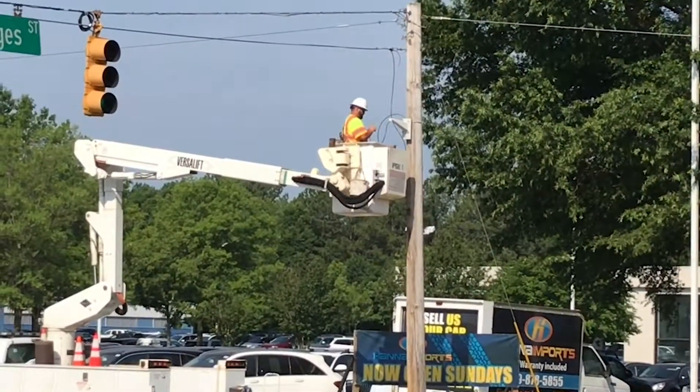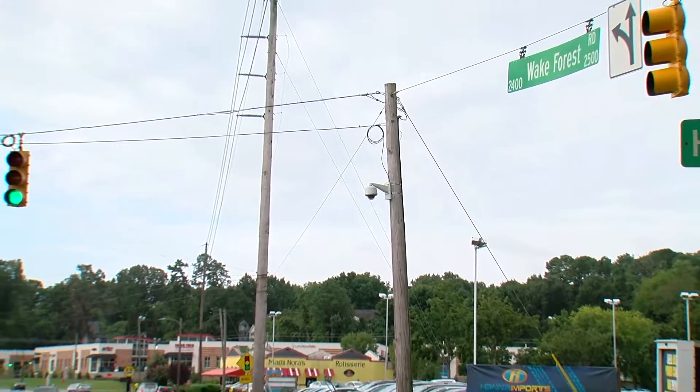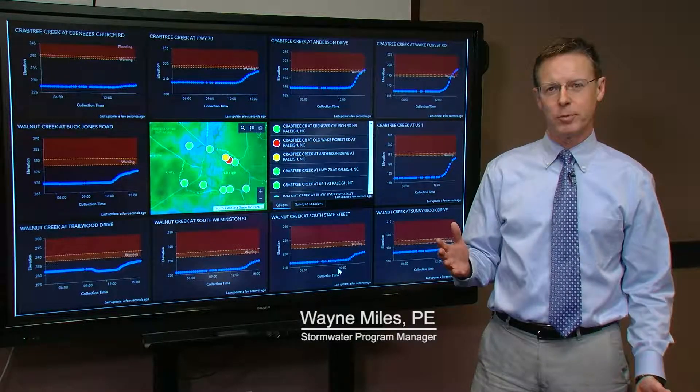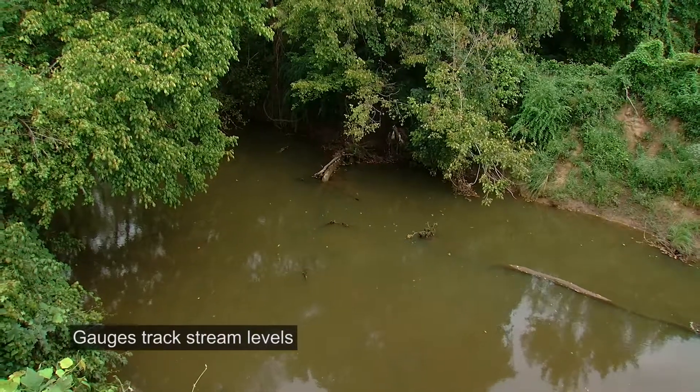The City of Raleigh has installed a network of 16 flood monitoring cameras. They're placed strategically in low-lying areas that we know are prone to flooding. This is how our monitoring system works: we have gauges in the streams that are continuously monitoring stream levels.